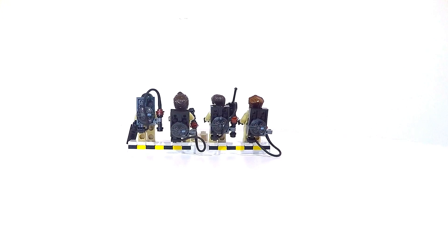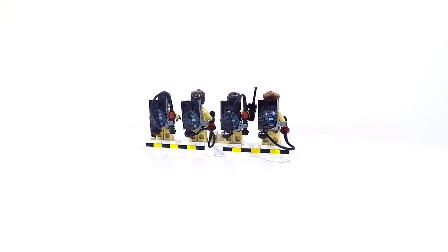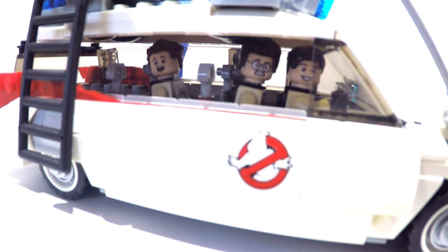Each head also has an alternate expression on the back so that you can either pick their battle faces or their regular ones. As regards to getting them into the Ecto-1, you can fit three figures in there all sitting behind one another.